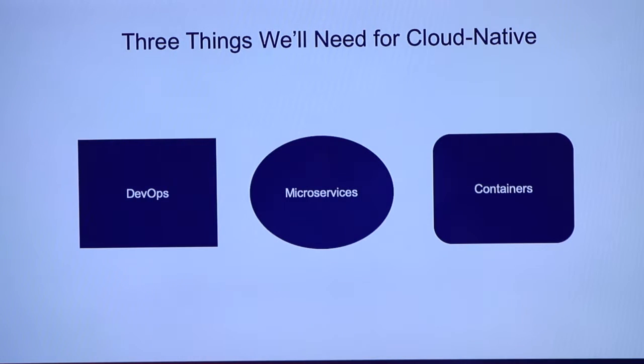Three of the things you're going to need to be cloud native are DevOps, which most of this conference is about; microservices architecture for your applications — so not only are we talking about tooling and pipelines and delivery, but we're also talking about changing the architecture of our actual applications; and then also containers. How many of you guys are using containers?